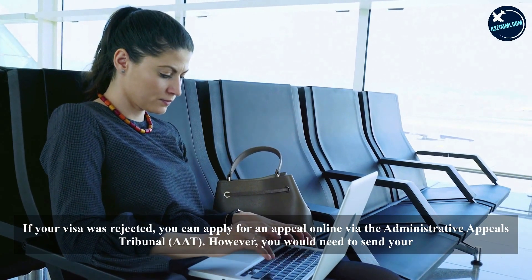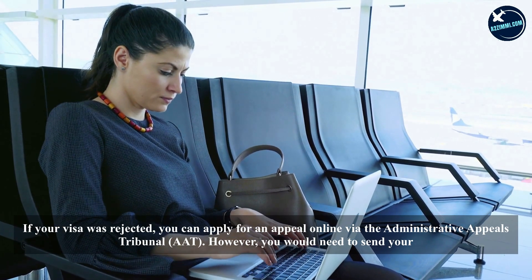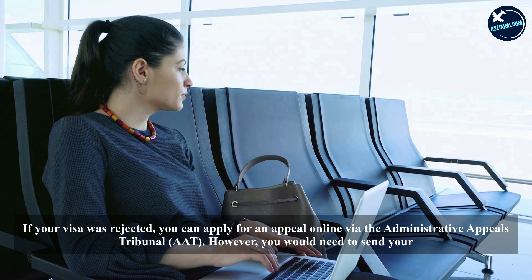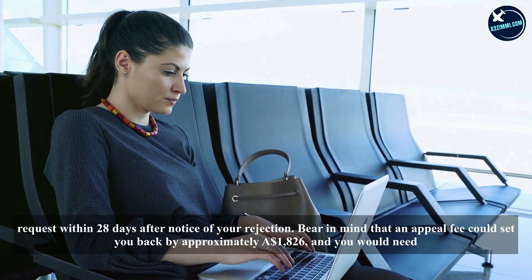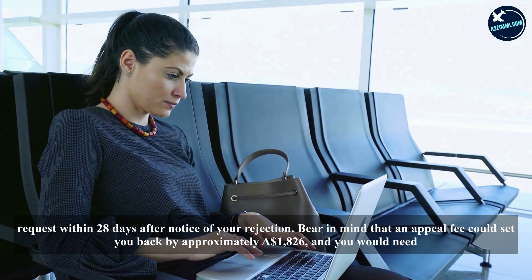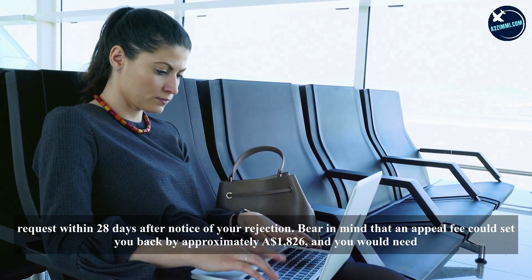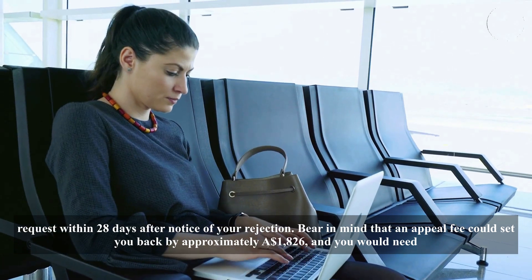If your visa was rejected, you can apply for an appeal online via the Administrative Appeals Tribunal (AAT). However, you would need to send your request within 28 days after notice of your rejection.